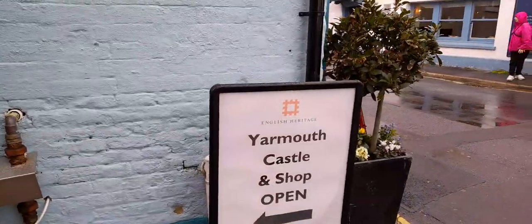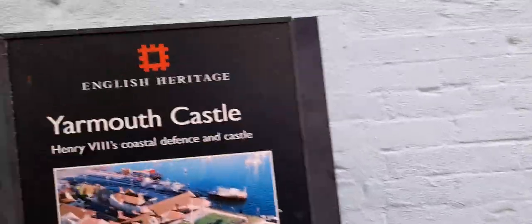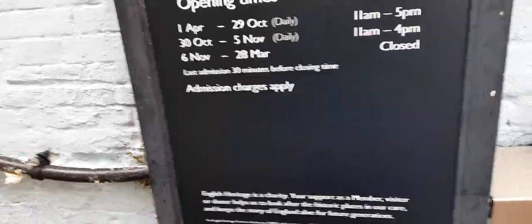Yarmouth Castle has a shop, and it looks like it's the ruin of a castle. You can get a guidebook, shop, and exhibition. And it says to go that way.